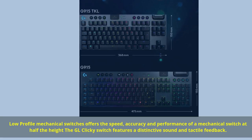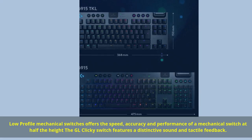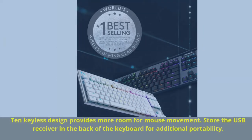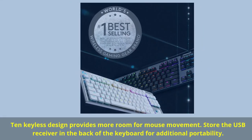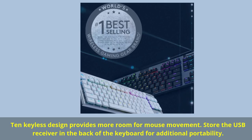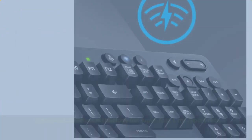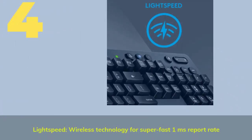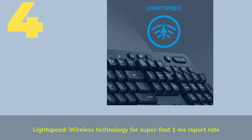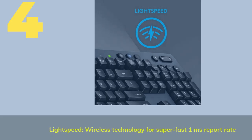Personalize each key or create custom animations from about 16.8 million colors with Logitech G Hub software. Low-profile mechanical switches offer the speed, accuracy, and performance of a mechanical switch at half the height. The GL Clicky switch features a distinctive sound and tactile feedback. The 10-keyless design provides more room for mouse movement, and you can store the USB receiver in the back of the keyboard for additional portability.